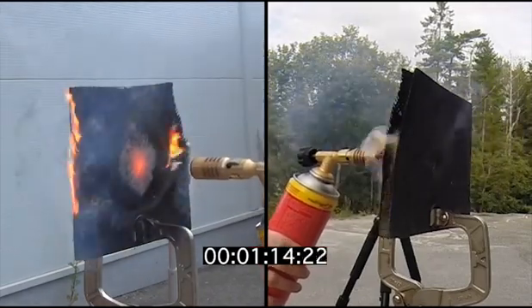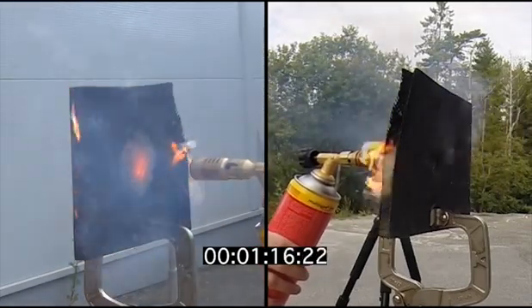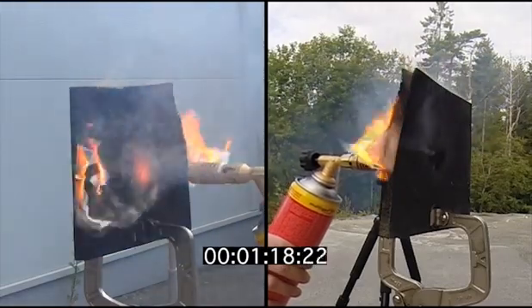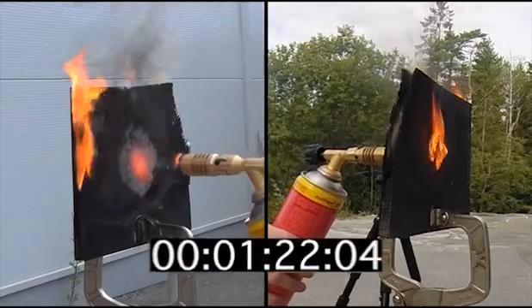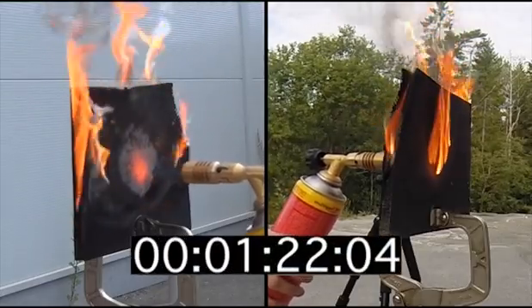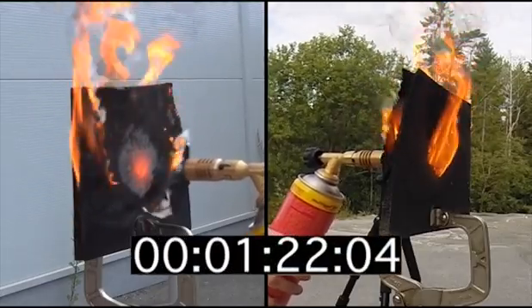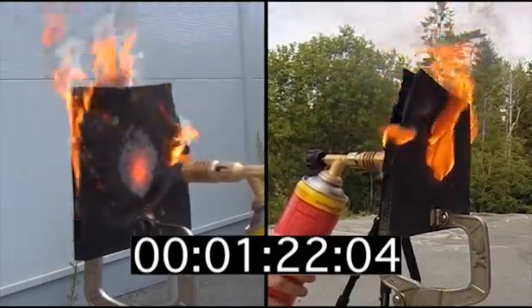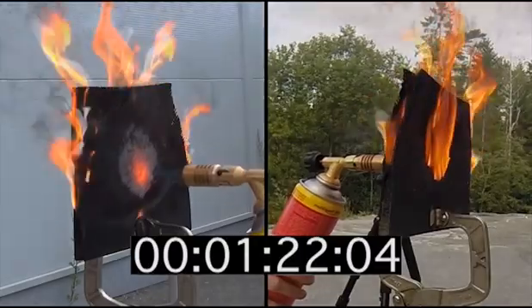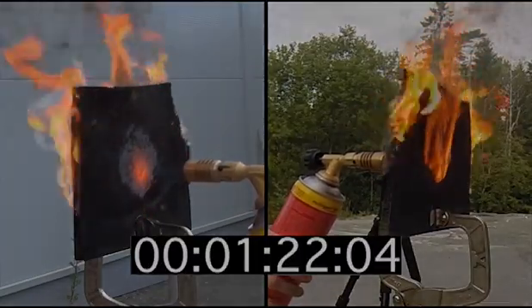To see worst case scenario how long it would take before the structure is compromised. As you can see, it takes about 1 minute 22 seconds before the fire is penetrating the second layer on the back side — and we could say the structure was compromised probably well before that. Thank you so much for watching.